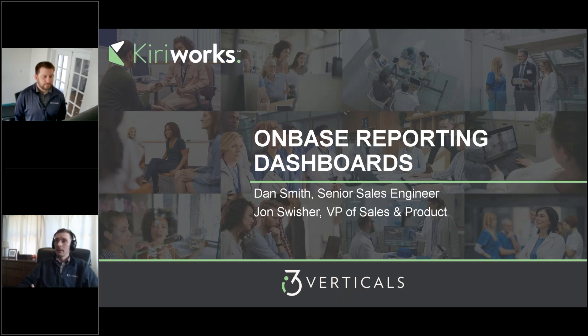You can't measure what you can't see, right? So having a reporting component to serve up the metrics you need to gain insights into your operations is what I would call essential.